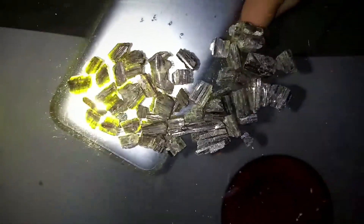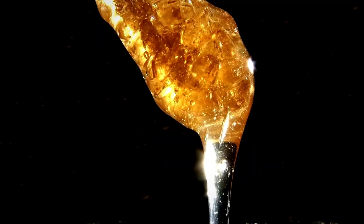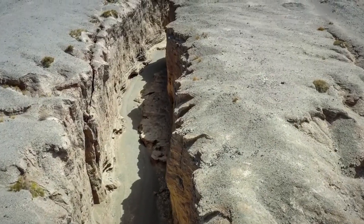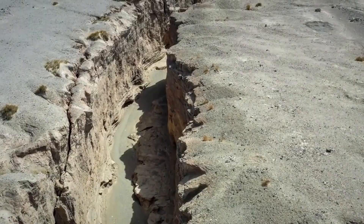A glimmer from a broken face or a transparent speck in gravels can be the only visible sign. The challenge is distinguishing these rare materials from their more common imitators. Topaz often grows in prismatic crystals with vertical striations, showing a vitreous to sub-adamantine luster. When exposed, it typically resists chemical weathering better than surrounding rock, causing it to protrude slightly or accumulate in nearby wash zones.